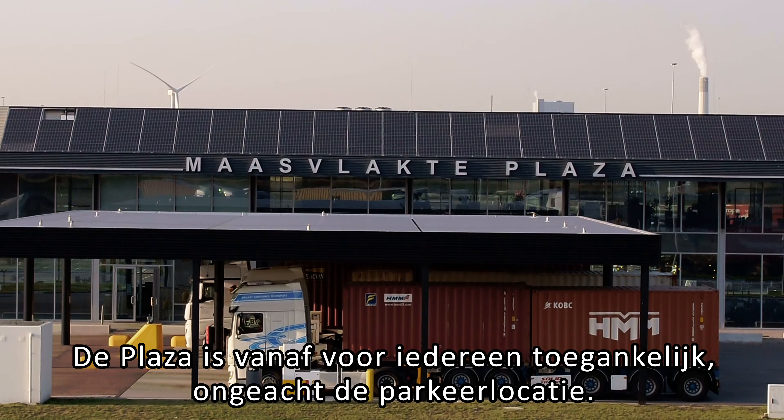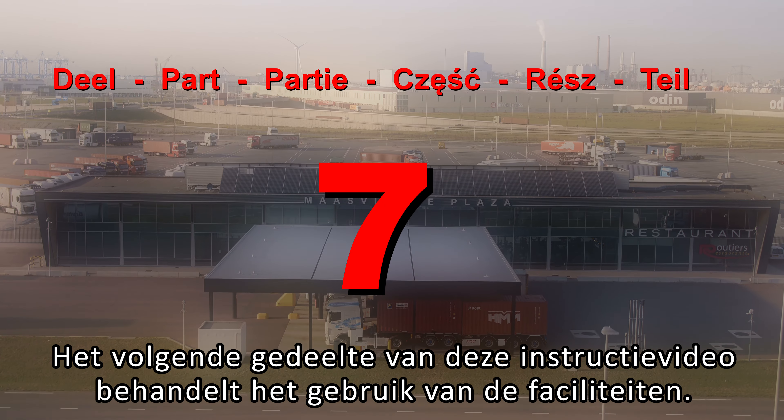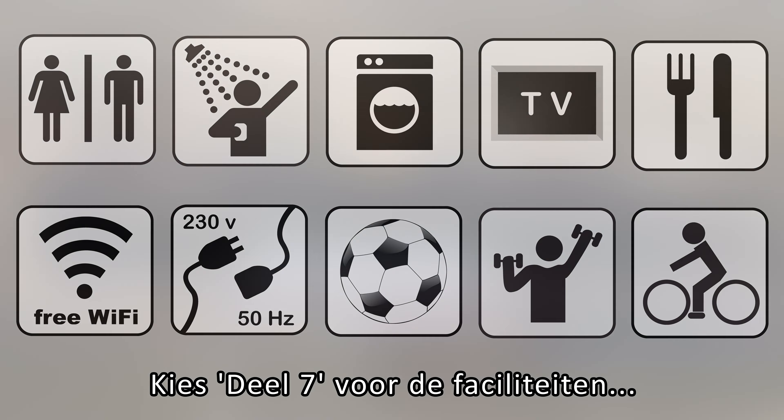Please note: parking tickets and cargo cards are linked to the parking location. The north and south parking locations are separate, and you only have access to the location where your truck is parked. The plaza is accessible from the public road to everyone, regardless of the parking location.